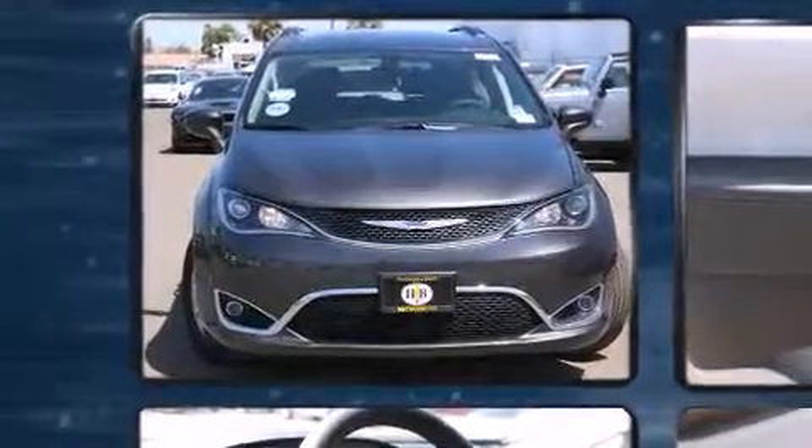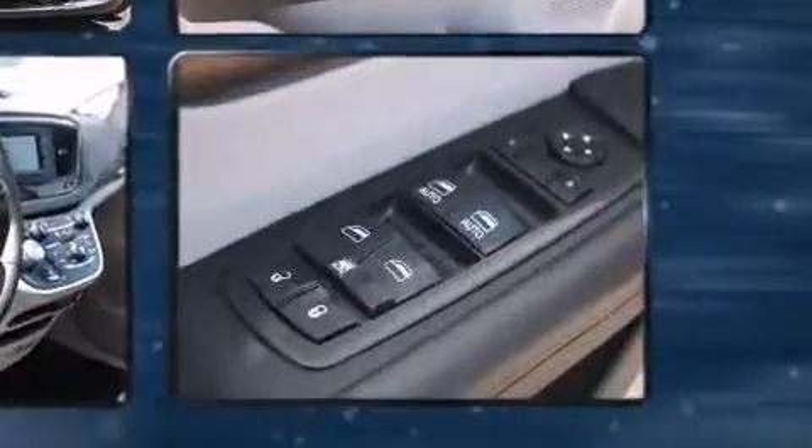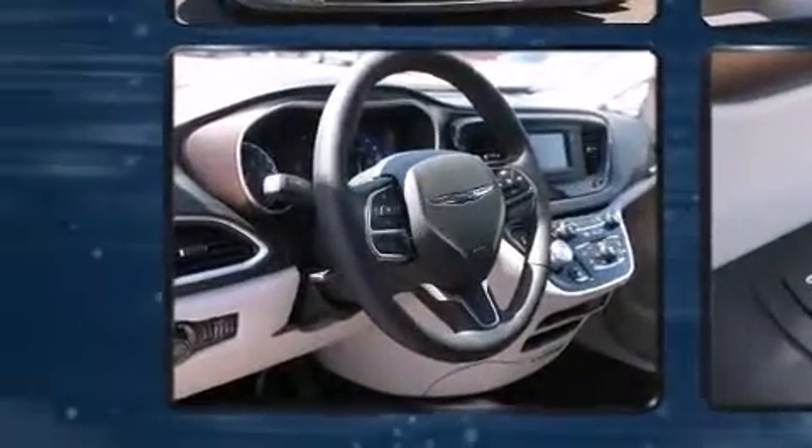Chrysler prioritized practicality, efficiency, and style by including a rear window wiper, a built-in garage door transmitter, fully automatic headlights, a power liftgate, blind spot sensor, and leather upholstery.